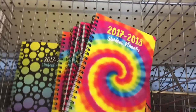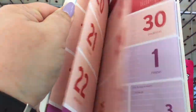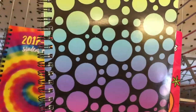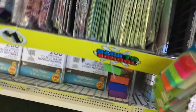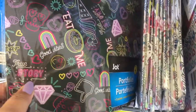We have these really cute planners — look at that, how cute is that for a dollar! And really really cute portfolios — look at all of these different portfolios, they are so stinkin' cute.